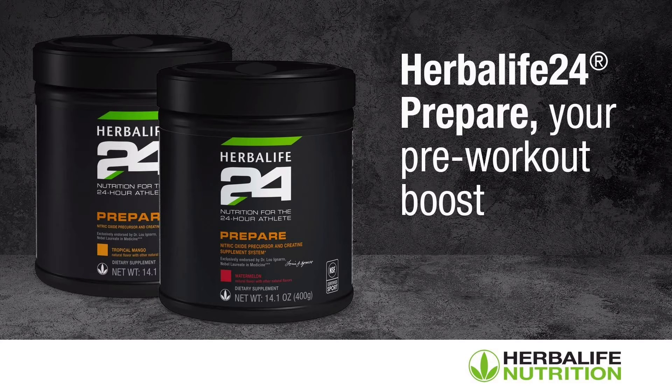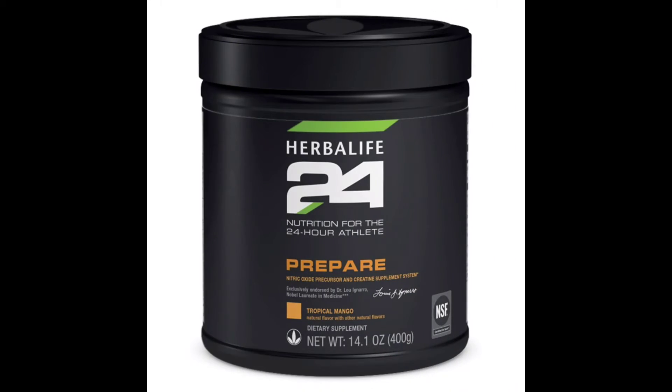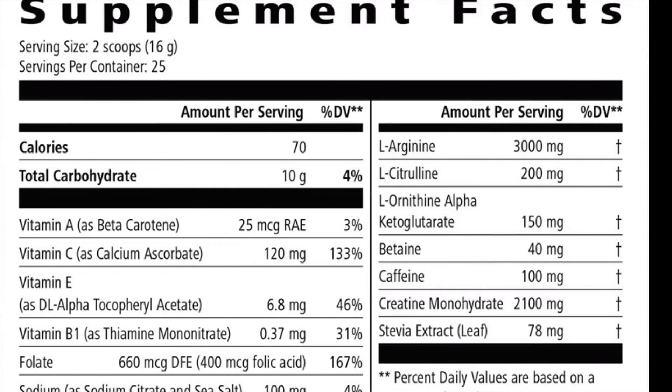Key benefits: L-Arginine supports healthy blood flow. Precursor system of L-Arginine, L-citrulline, and ornithine AKG supports nitric oxide production. 60 calories per serving. 2.1 grams of creatine per serving to support muscle strength. 100 milligrams of caffeine to help maintain focus and performance.